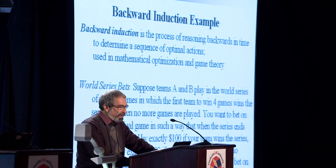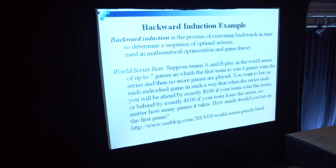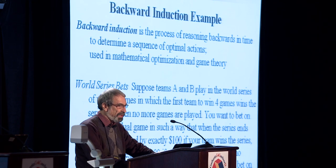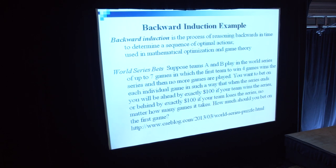Now there's backward induction, which is a technique of reasoning backward in time to determine the sequence of optimal actions, used in mathematical optimization and game theory. Here's a particular puzzle which illustrates this: suppose teams A and B play in the World Series of up to seven games, in which the first team to win four games wins the series and then no more games are played. You want to bet on each individual game in such a way that when the series ends, you will be ahead by exactly $100 if your team wins the series, no matter how many games it takes. So the question is: how much should you bet on the first game?